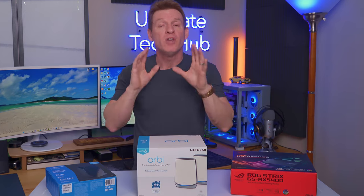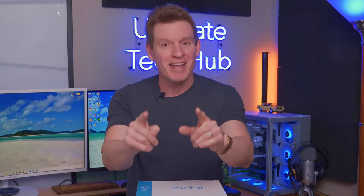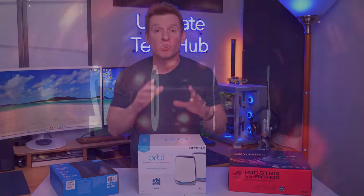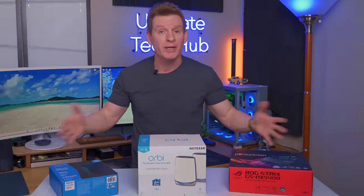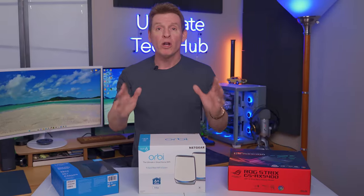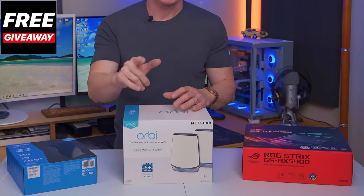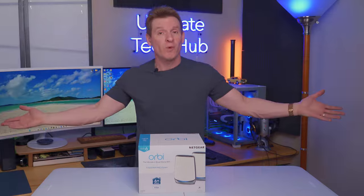We've installed and reviewed dozens of routers on this channel, and today we've handpicked three routers from three different companies to see which is the top pick for 2023 and beyond. If we get 100 likes and 100 comments in the first four days, we'll give away that router in the very next video.